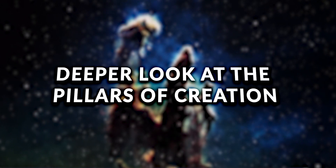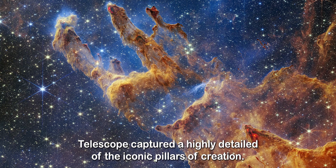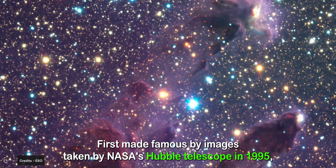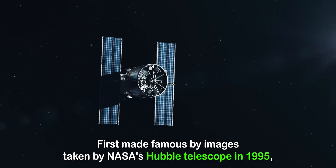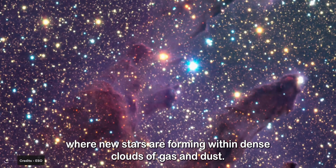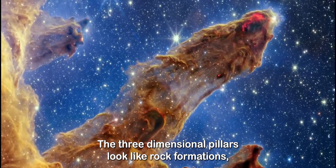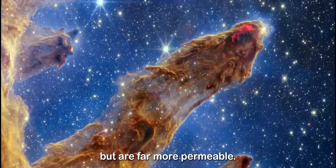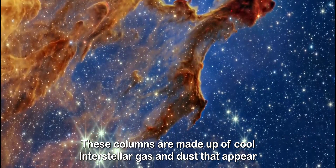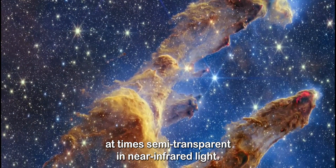A deeper look at the Pillars of Creation: the James Webb Telescope captured a highly detailed image of the iconic Pillars of Creation, first made famous by images taken by NASA's Hubble Telescope in 1995, where new stars are forming within dense clouds of gas and dust. The three-dimensional pillars look like rock formations but are far more permeable. These columns are made up of cool interstellar gas and dust that appear, at times, semi-transparent in near-infrared light.